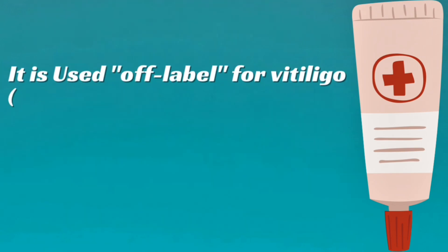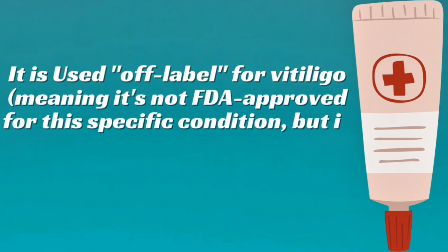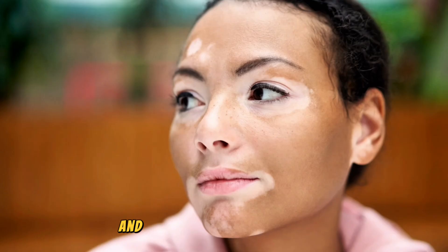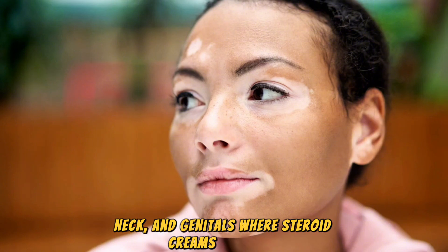It is used off-label for vitiligo, meaning it's not FDA-approved for this specific condition, but is commonly prescribed and supported by research. It's often recommended for children and for sensitive areas like the face, eyelids, neck, and genitals where steroid creams are risky.